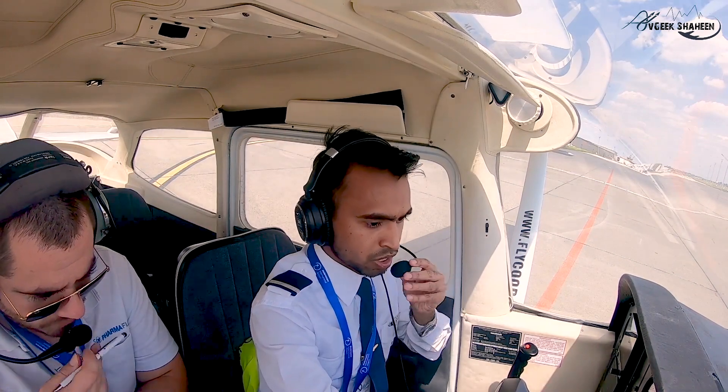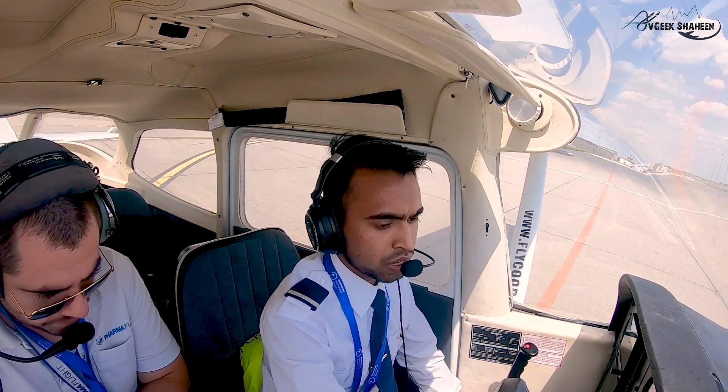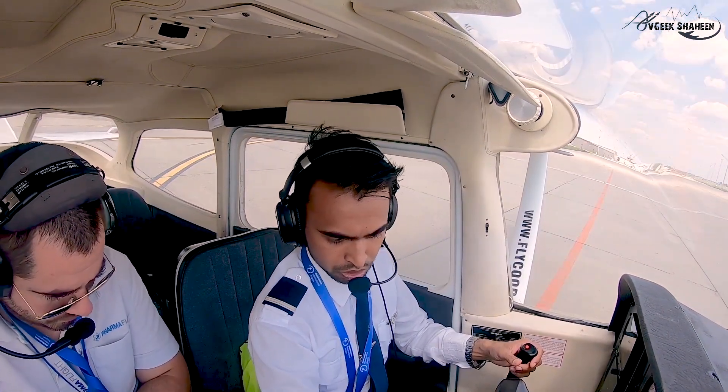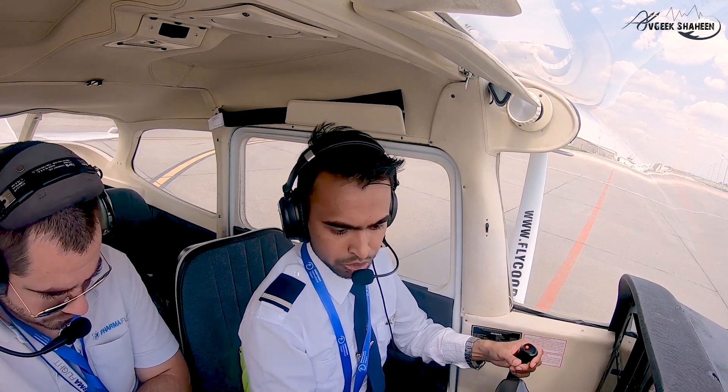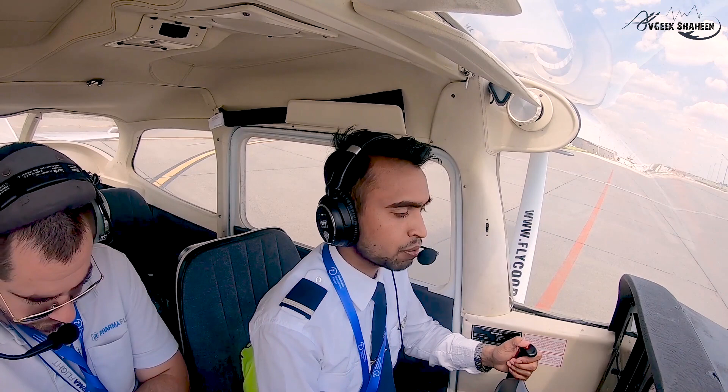Setting up the radio communication. One two, one two — hello, hello, I read you perfectly, how do you read me? Yes, I read you perfect. Setting up the navigation communication and everything. Transponder standby. Frequency set, number eight and number eight.